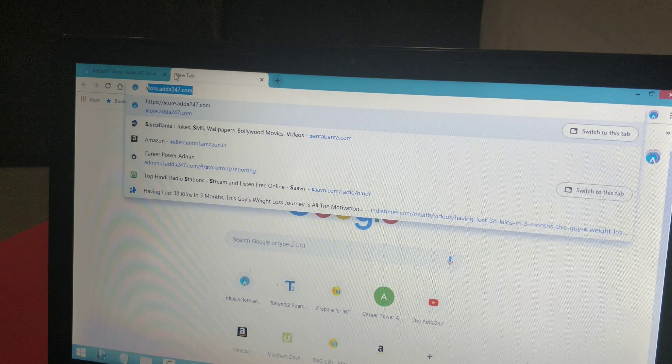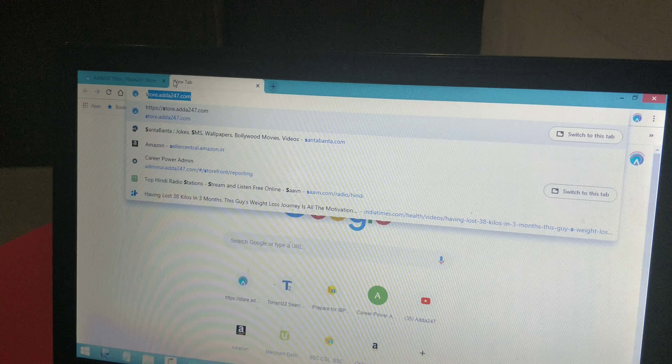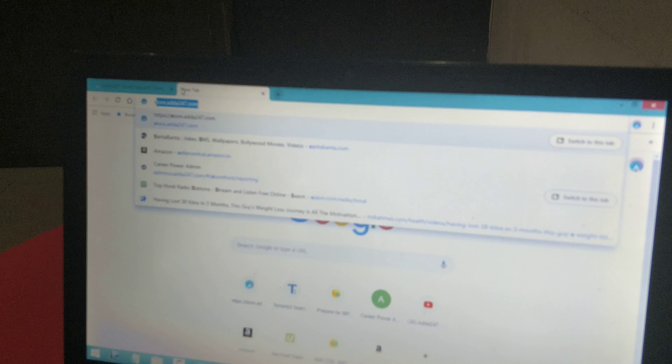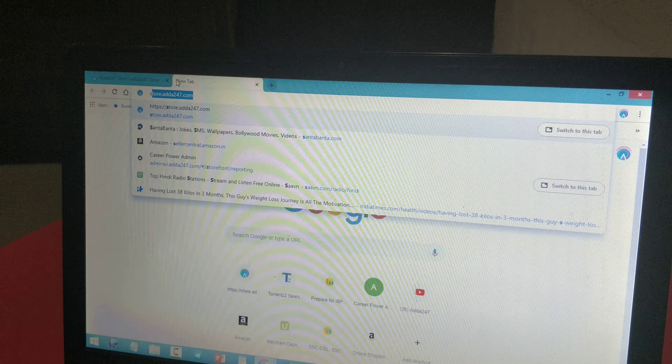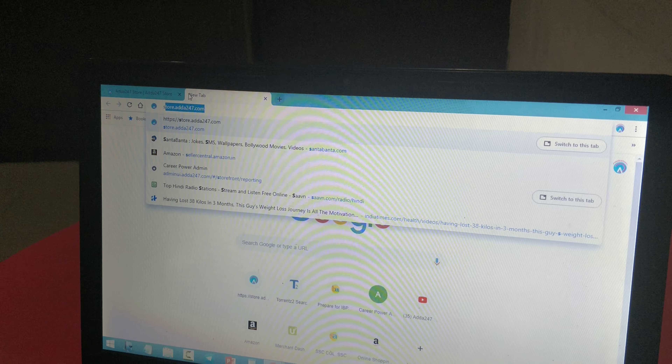A very good evening to all the aspirants. So students, we have recently announced some nominal and cheap test series offers that are exam-oriented, which you have to check out.